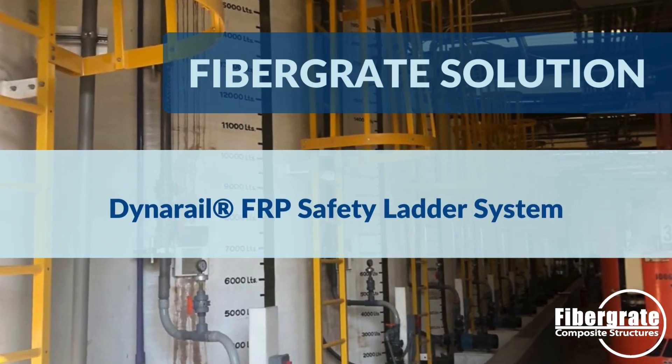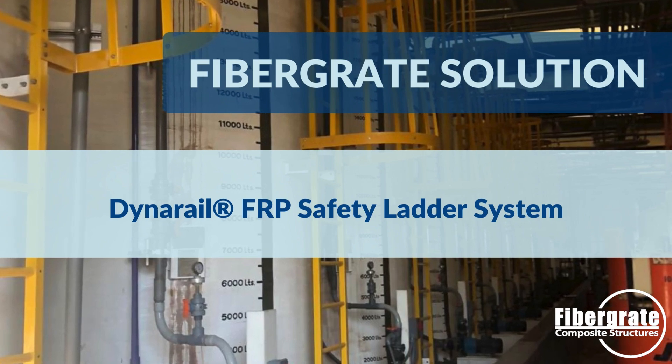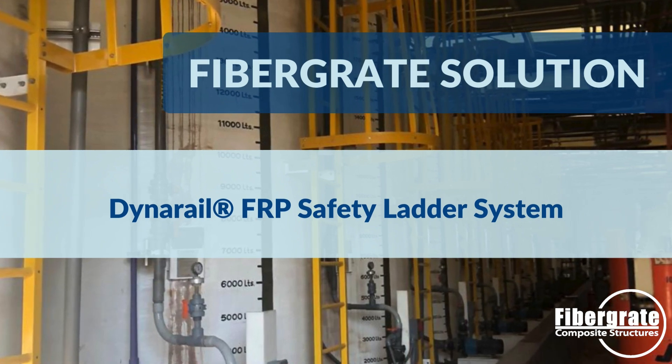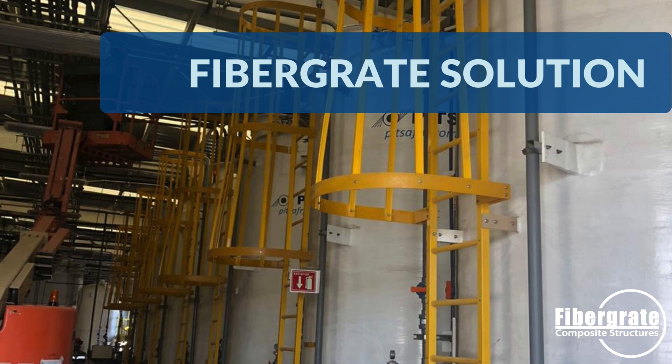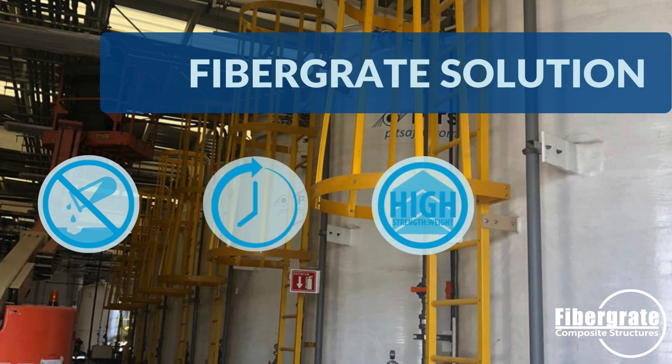To meet these requirements, Fiber-Grade Composite Structures came up with a robust solution of using DynaRail FRP safety ladders. Designed specifically for corrosive environments, these FRP ladders offer exceptional corrosion resistance, ensuring long-term durability and structural integrity.